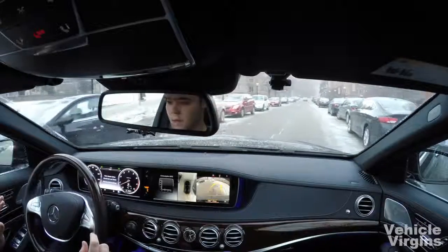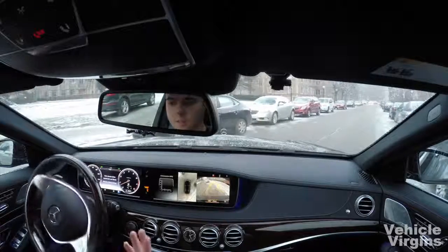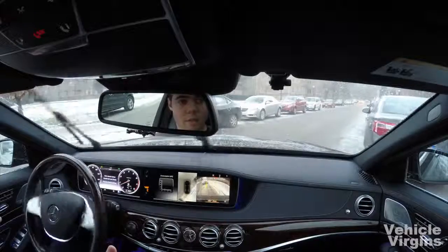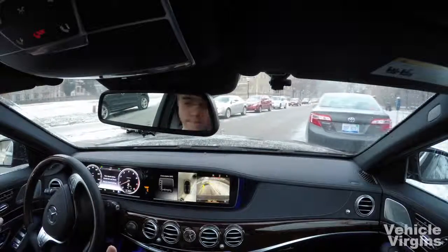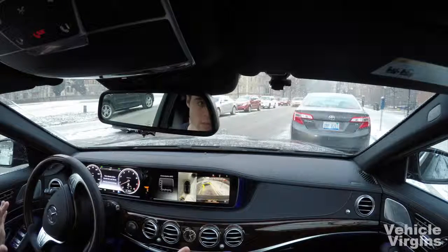Now, obviously, you want to check all around you just to make sure, because whose fault is it if the car crashes right now? I'd like to think it's Mercedes' fault, but it's probably mine. I've got some snow near the curb.